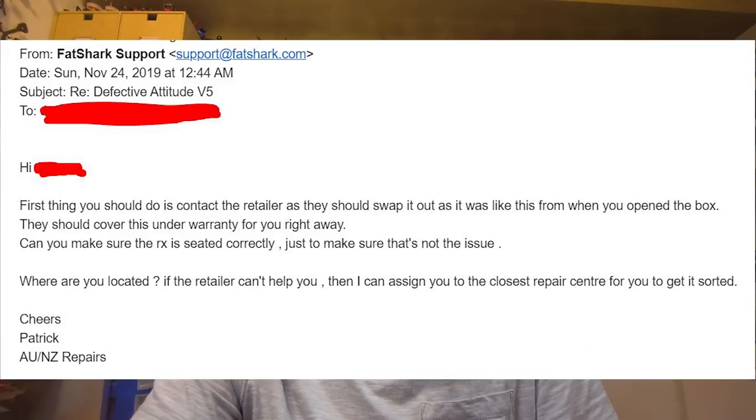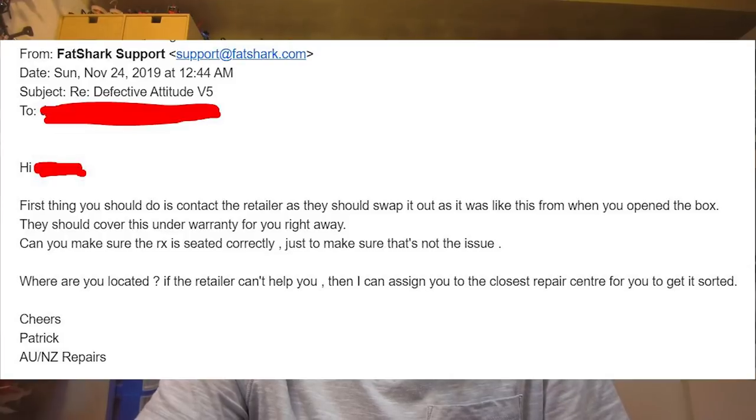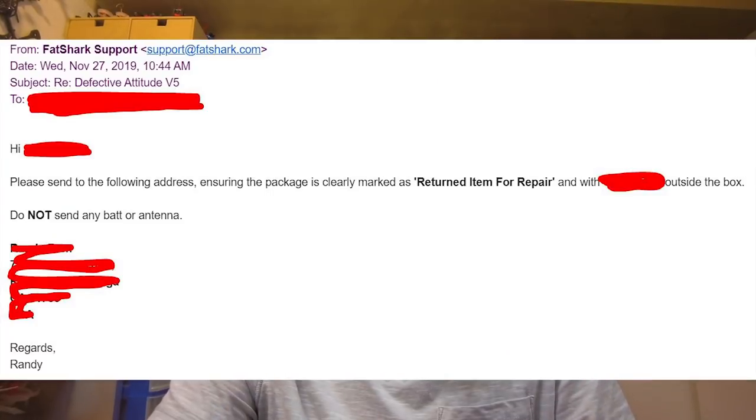At first they told us to contact the retailer, and then we told them that the retailer told us to contact them, and then they were fine with it. They assigned the case to a local service provider, and there actually happened to be one in Southern California where I live. They sent an email saying to just mail the defective product to that address and they would service it and send it back.